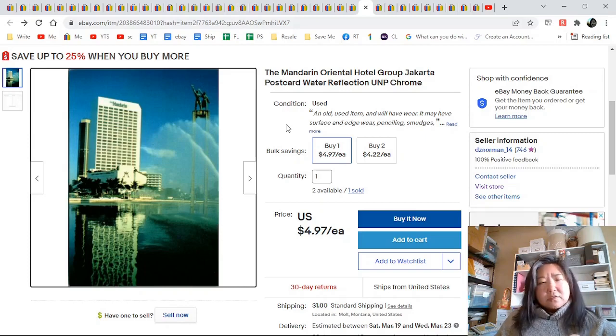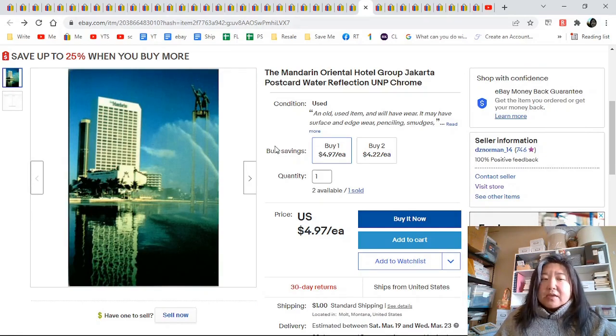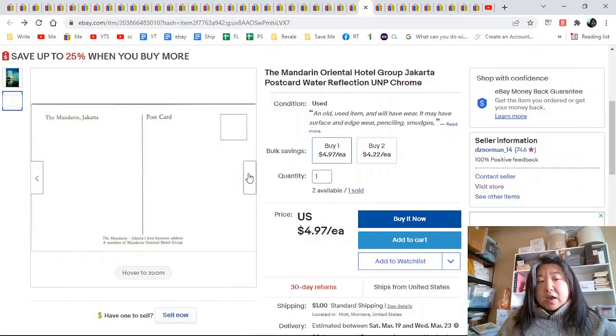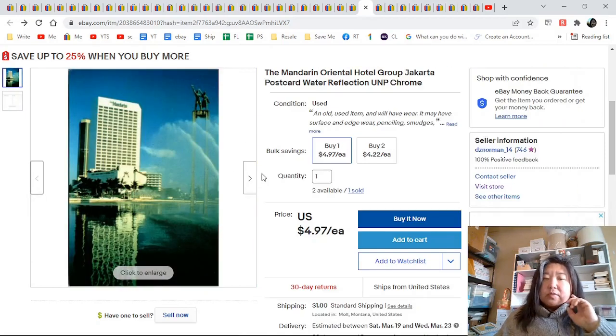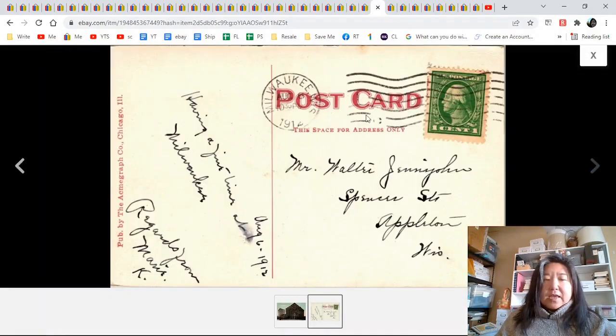He sent me a message asking if the card was the exact one in the image. I said yes — if this is the image of the postcard, that's the postcard you're going to get. He mentioned that sometimes listings have multiple cards where the condition varies — so if one had more wear I would show the photo of the more worn one or make them separate listings. Pfister Hotel in Milwaukee, Wisconsin — there it is, there's the back as an acme graph, 1912. $5.97.